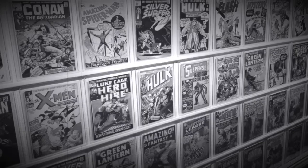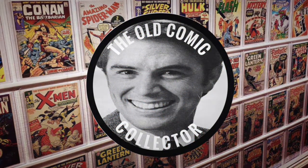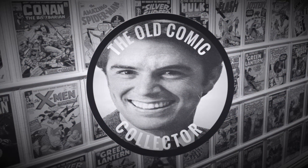Hi everyone, old comic collector back again with another eBay unboxing. Don't know who it could be today, but it could be this guy. Stay tuned. All right, three books today. A little bit of fun at the end — stick around and you'll see what that is.